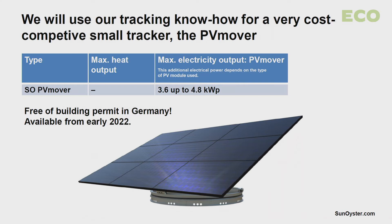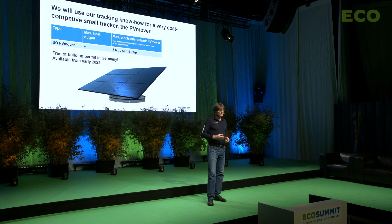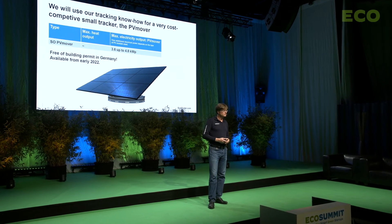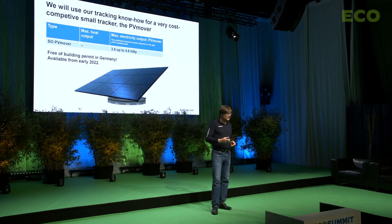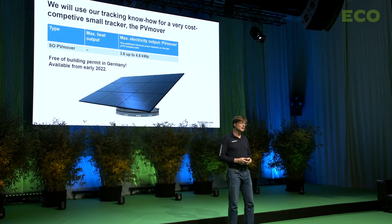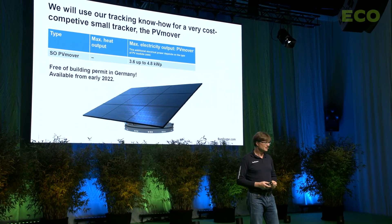We want to use our tracking know-how also for conventional PV modules. PV is strong — we heard many presentations on this today. So we offer a solution which can increase the yield of PV by 30%. In addition, the system is so low that it needs no building permit in Germany, neither on the roof nor on the ground. And our standardized system follows a kind of IKEA approach and will be cheaper than many installations on roofs.